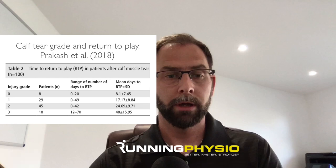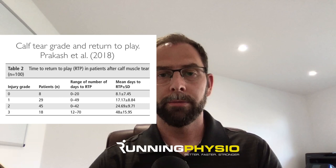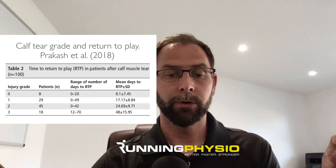Looking at the research around grading of injury and risk factors, there's an interesting paper by Prakash et al looking at MRI findings, grading of injury, and return to sport. With lower grade severities, a grade zero calf injury had a mean return to sport time of about eight days. Grade one injury, mean return to sport about 17 days. Grade two about 25 days. And with a grade three, more severe injury, return to sport was delayed up to around 48 days.